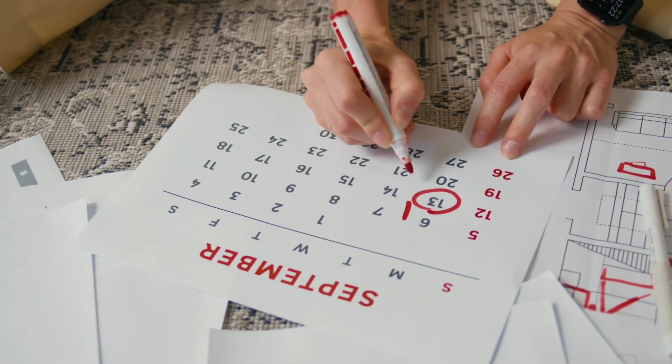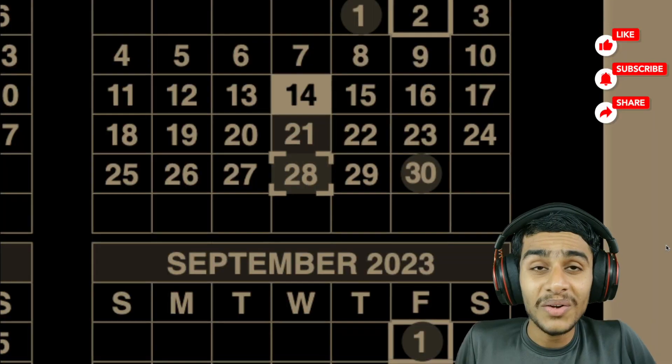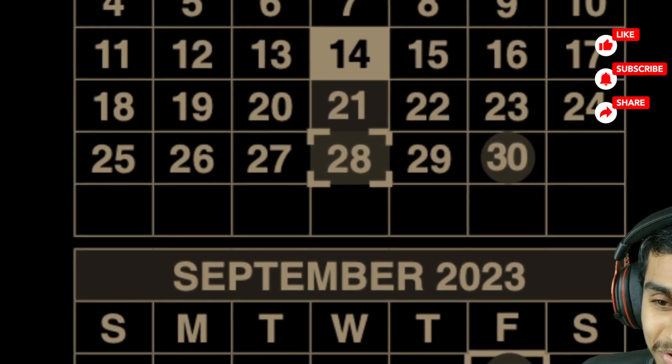Hey, what's going on guys, this is Kedar here. Today in this video we'll be covering the social security benefit payment schedule for the month of September, including the delivery dates of social security benefit payments. This month features a double SSI payment, and this video will be really important for all low income and fixed income beneficiaries.